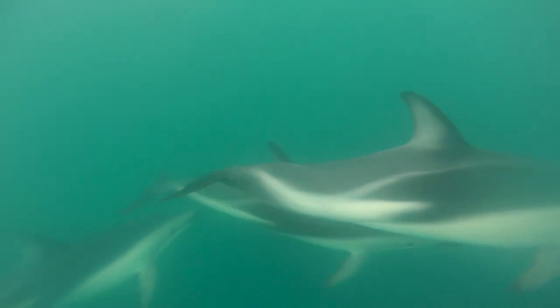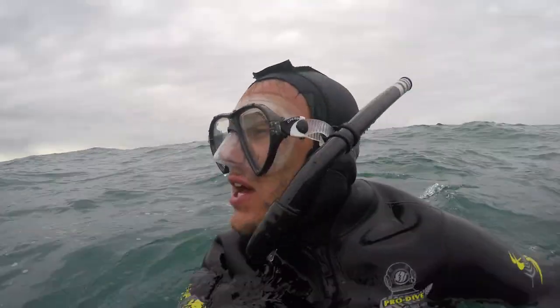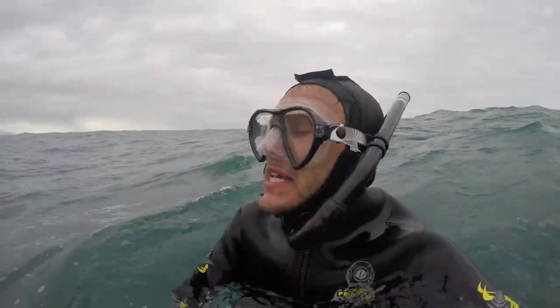It's absolutely barmy — the more you sing, the more they come in. A particular favourite of the dusky dolphin is Africa by Toto. They love a good melody. I've got my life jacket on, the sun is shining, so fingers crossed the whales make an appearance.